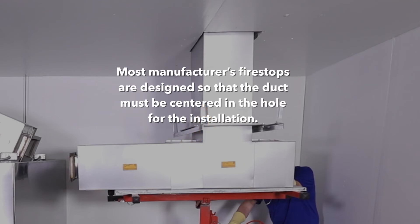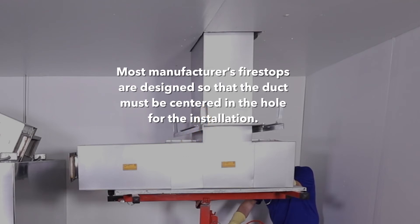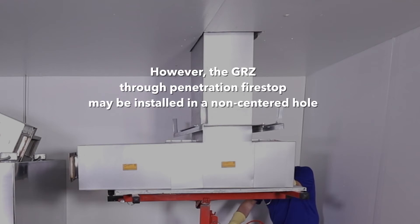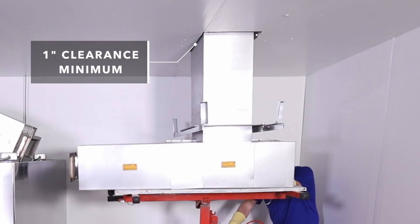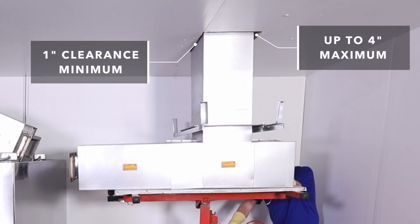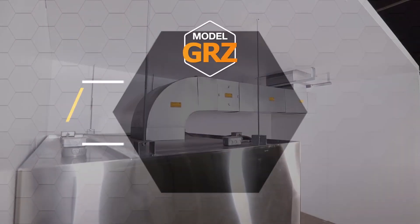The through-penetration fire stop deserves particular notice. Most manufactured fire stops are designed so that the duct must be centered in the hole for the installation. However, the GRZ through-penetration fire stop may be installed in a non-centered hole, with clearance as little as one inch on one side and as much as four inches on the other, or anywhere in between.